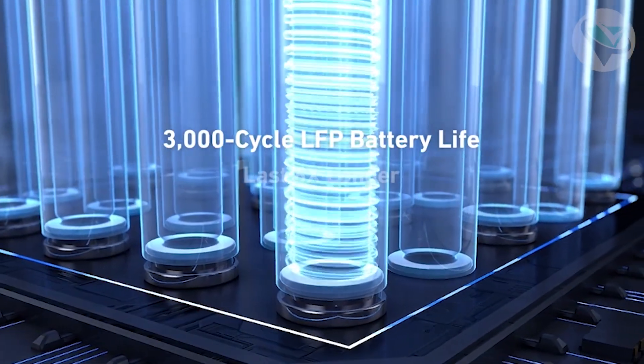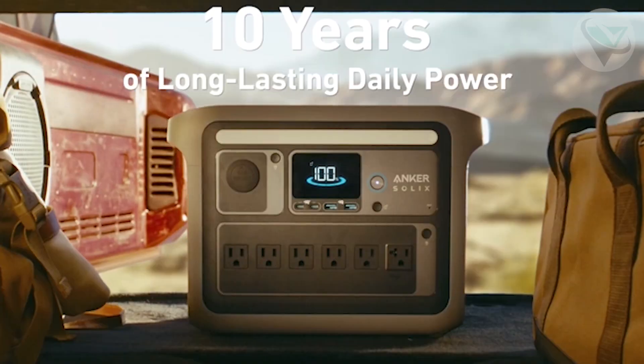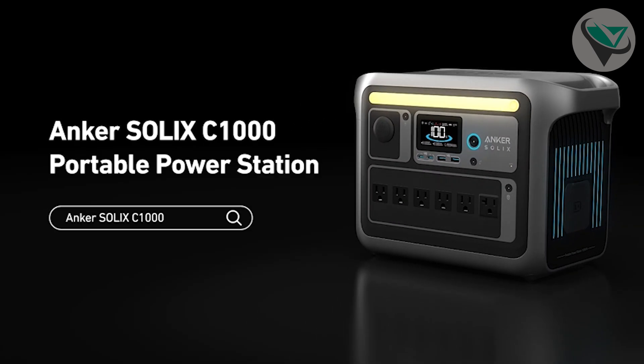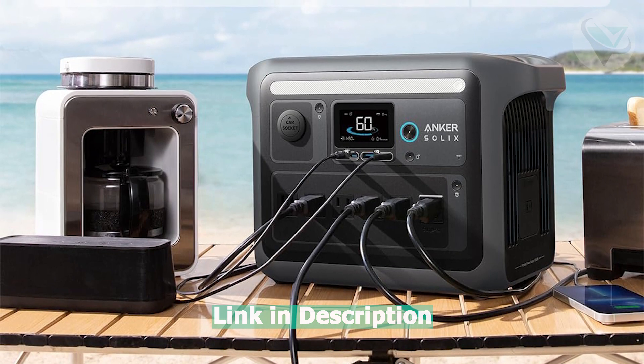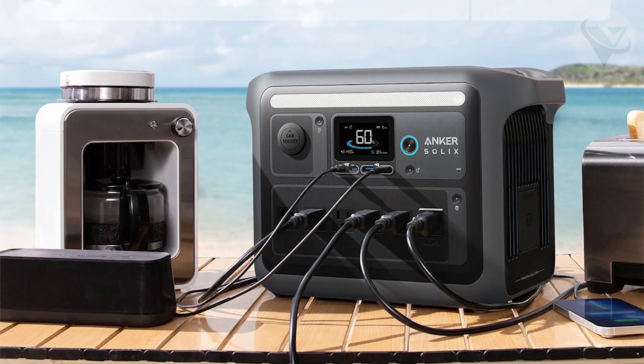It has six AC outlets, two USB-C ports, and even a car outlet, so you're covered no matter what you need to charge. Plus, it has a built-in smart display that shows real-time information on the battery status, power usage, and remaining runtime. It's not the cheapest option, but if you want the best, the Anker Solex is worth every penny.